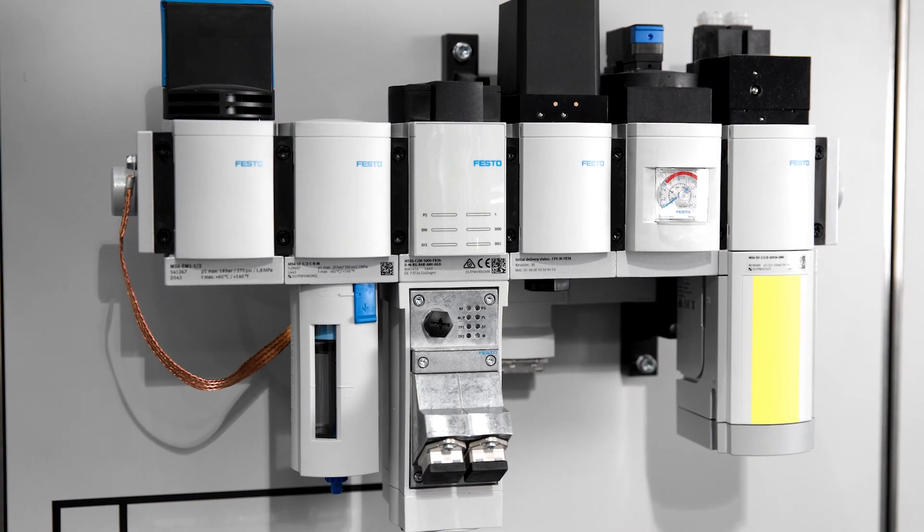So all in all, a digitally enhanced air supply from Festo. Thank you.